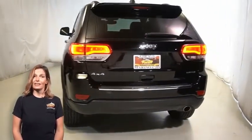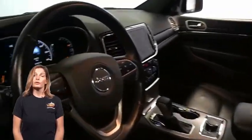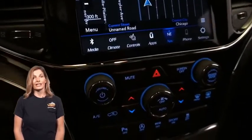Heated and ventilated front seats, heated steering wheel, 8.4-inch touchscreen display, navigation, park view rear backup camera, and dual zone automatic temperature control with select terrain system.